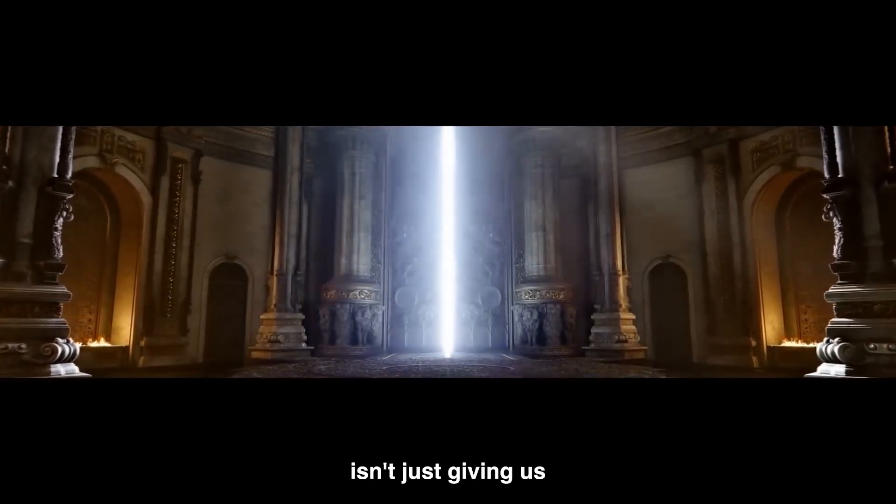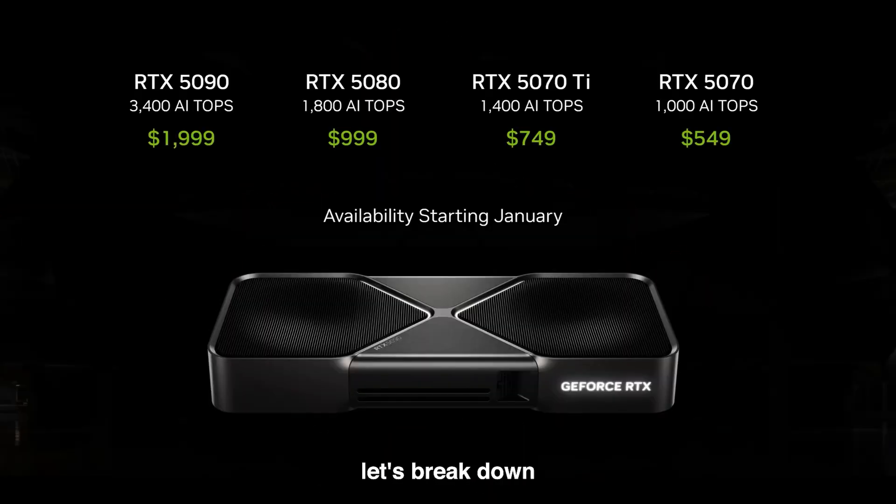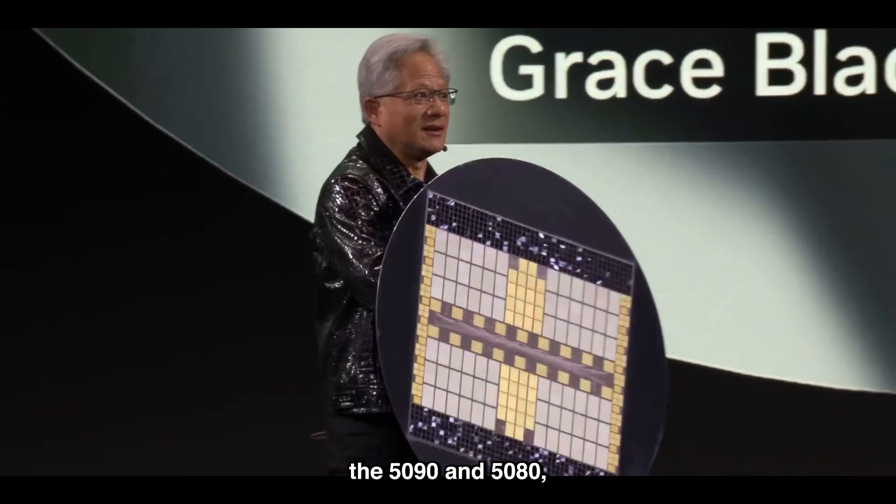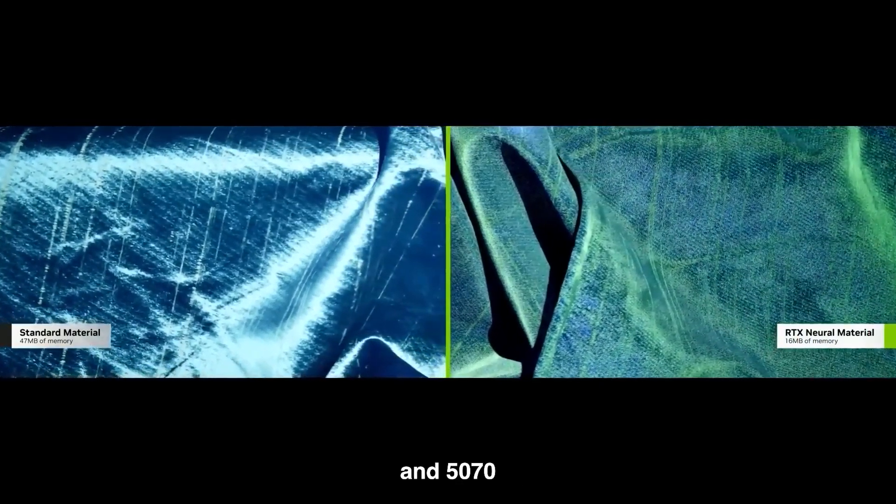NVIDIA isn't just giving us one new GPU — they've revealed an entire RTX 50 series lineup. Here's how it breaks down. The RTX 5090, the absolute beast of the lineup, is priced at $1,999. Next up, the RTX 5080 comes in at $999. Then there's the mid-tier performer, the RTX 5070 Ti, at $749. And finally, the budget-friendly powerhouse, the RTX 5070, at just $549. All of these are designed to crush their 40 series counterparts. The 5090 and 5080 will be available as soon as January 30th, with the 5070 Ti and the 5070 following in February.